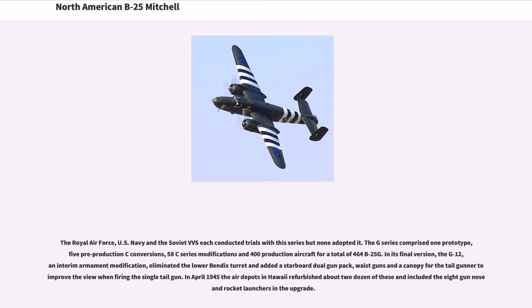The Royal Air Force, U.S. Navy and the Soviet VVS each conducted trials with this series but none adopted it. The G-series comprised one prototype, five pre-production C-conversions, 58 C-series modifications and 400 production aircraft, for a total of 464 B-25Gs. In its final version, the G-12, an interim armament modification, eliminated the lower Bendix turret and added a starboard dual gun pack and waist guns, improving the view when firing the single tail gun. In April 1945 the air depots in Hawaii refurbished about two dozen of these and included the eight-gun nose and rocket launchers in the upgrade.